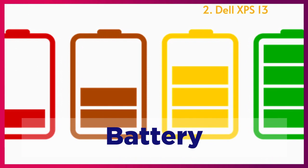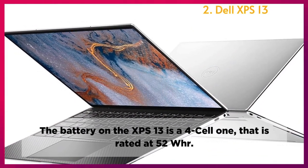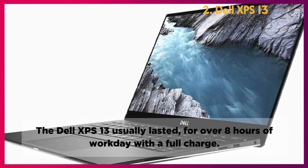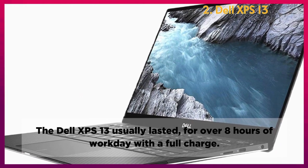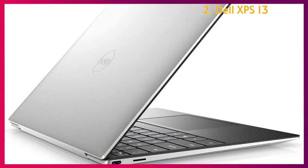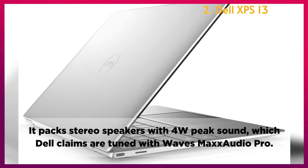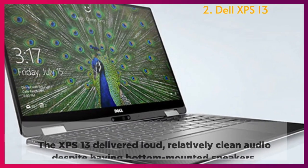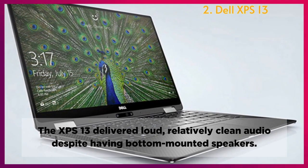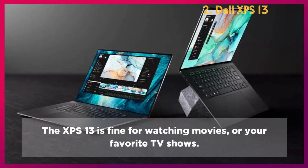Battery: The battery on the XPS 13 is a 4-cell unit rated at 52 Wh, and it usually lasts for over 8 hours of workday use on a full charge. Speakers: It packs stereo speakers with 4W peak sound, tuned with Waves MaxxAudio Pro. The XPS 13 delivers loud, relatively clean audio despite having bottom-mounted speakers, making it fine for watching movies or your favorite TV shows.